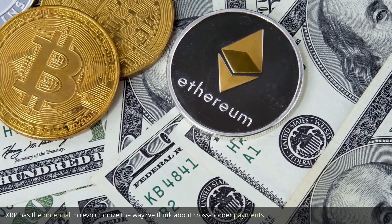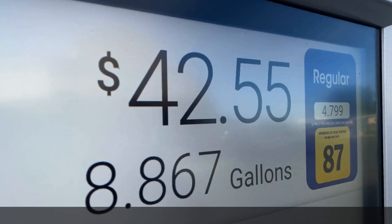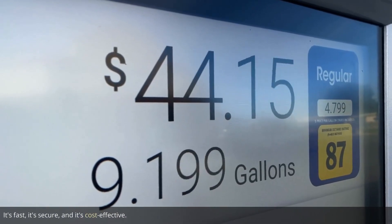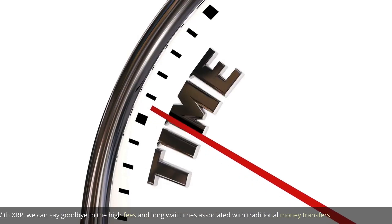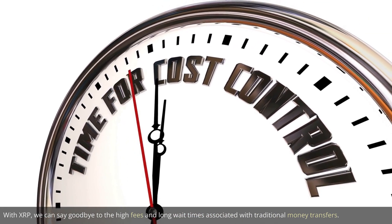XRP has the potential to revolutionize the way we think about cross-border payments. It's fast, it's secure, and it's cost effective. With XRP, we can say goodbye to the high fees and long wait times associated with traditional money transfers.